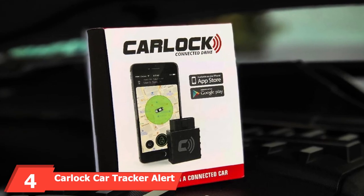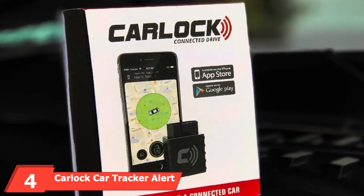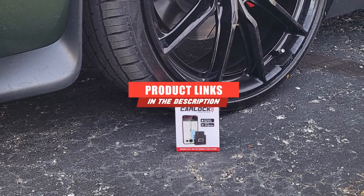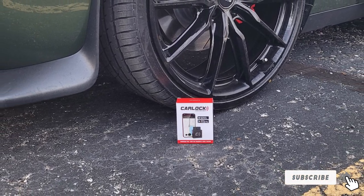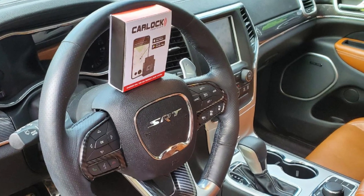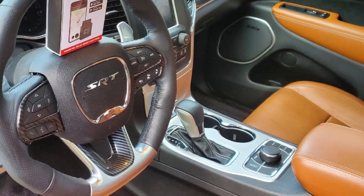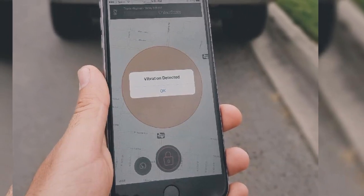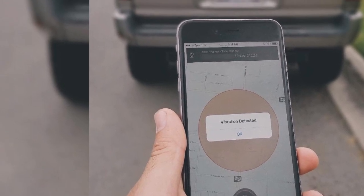Next at number 4, we have the CarLock Car Tracker Alert System. The CarLock plugs into your car's diagnostics port to power itself, removing the risk of a battery dying when you need it most. The low-profile design and similarity to other common car accessories like performance chips mean this tracker is less likely to be noticed by a thief. It does give you a warning if the device is removed. You'll find the standard array of GPS tracking and alerts in the CarLock phone app, along with some unique features like car battery monitoring or vibration and acceleration detection.